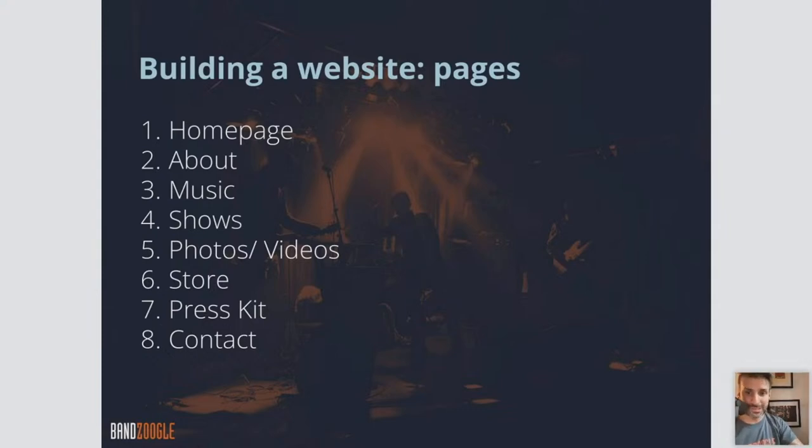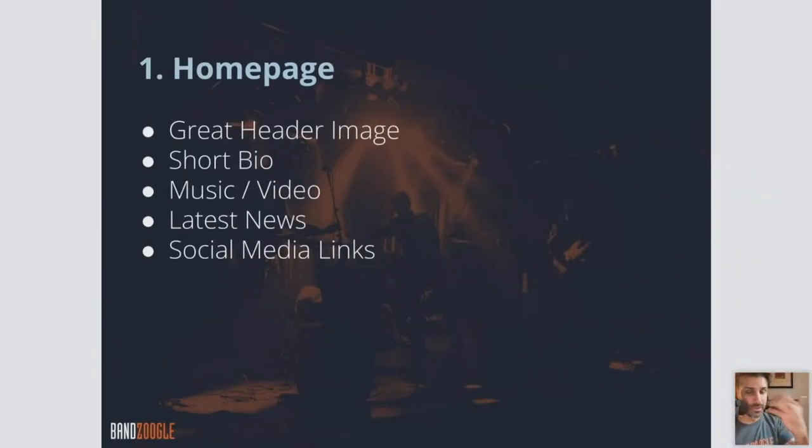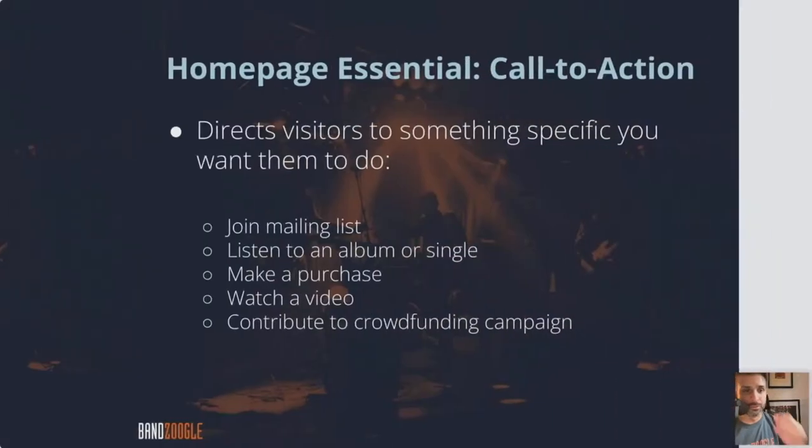Here are some suggested pages that you can start off with on your free trial: Homepage, About, Music, Shows, Photos, Videos, Store, Press Kit, etc. On the homepage, you want to have your great header image, a short bio, some music, video, your latest news, and social media links.